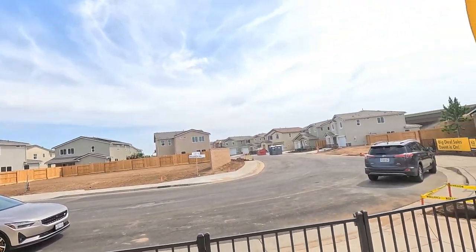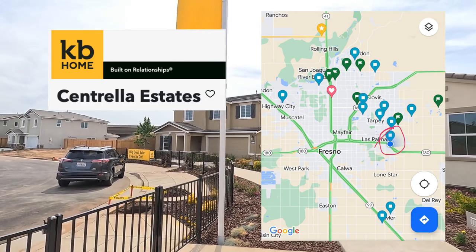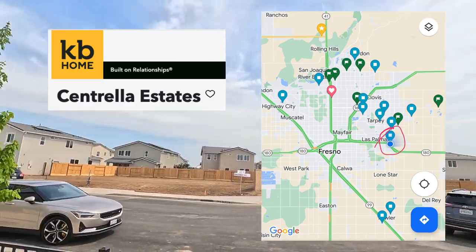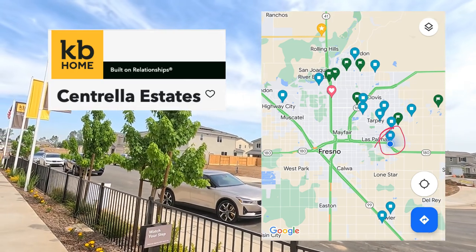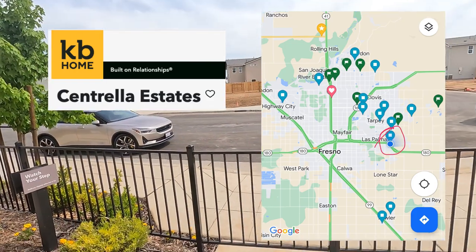What's going on everybody, it's your boy James and today we're going to be touring you guys these two collections right here. We're down at the KB Home and just giving you guys a quick price update and inventory update today.